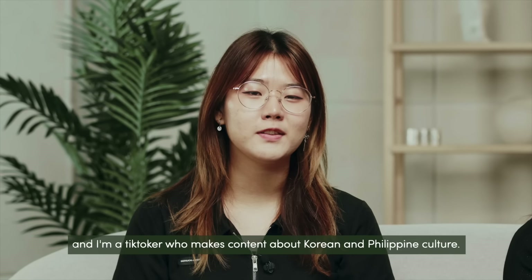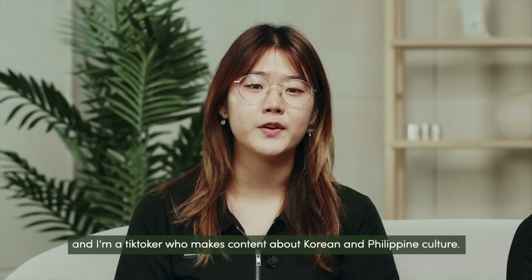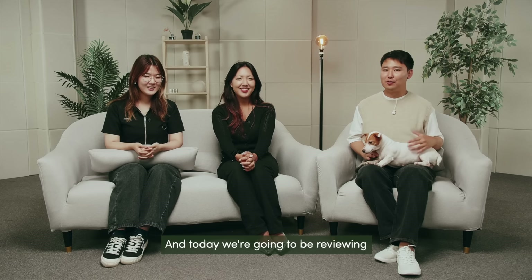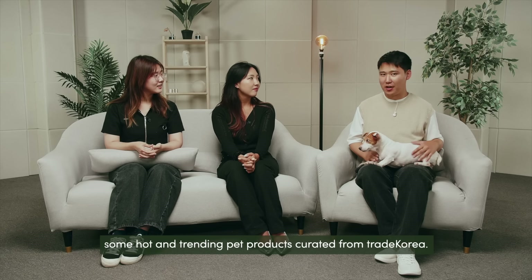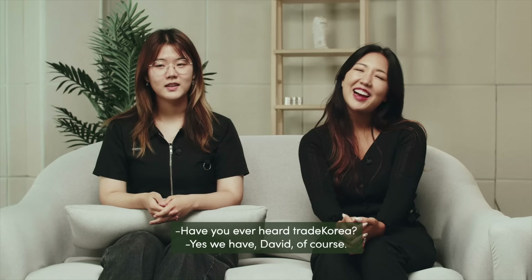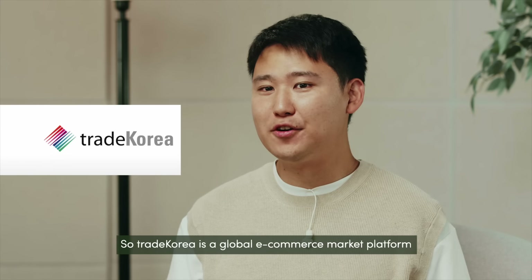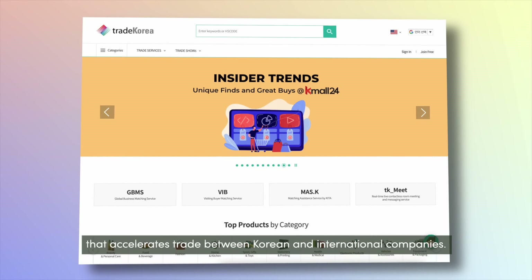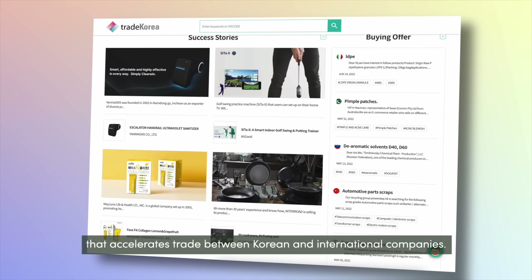Hi, my name is Jo Won and I'm a TikToker who makes content about Korean and Philippine culture. Today we're going to be reviewing some hot and trending pet products curated from Trade Korea. Have you heard of Trade Korea? Yes, we have, David, of course. Trade Korea is a global e-commerce market platform that accelerates trade between Korean and international companies.